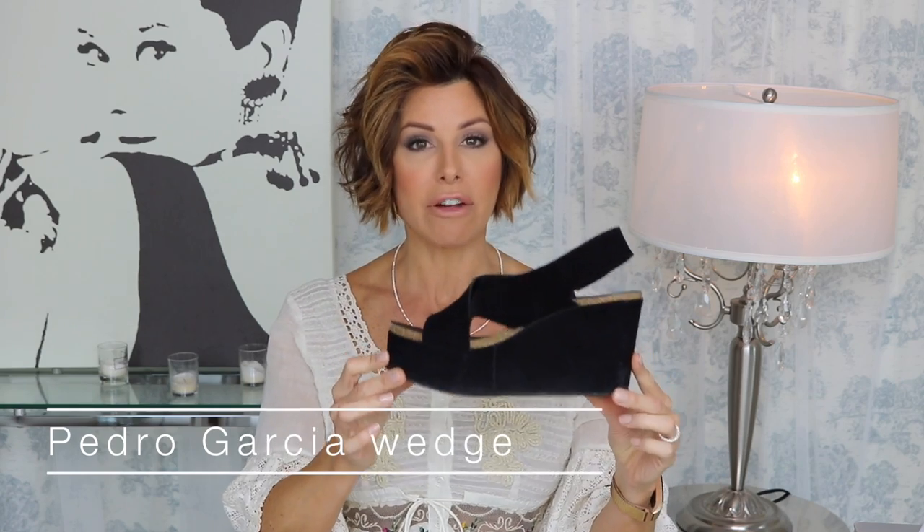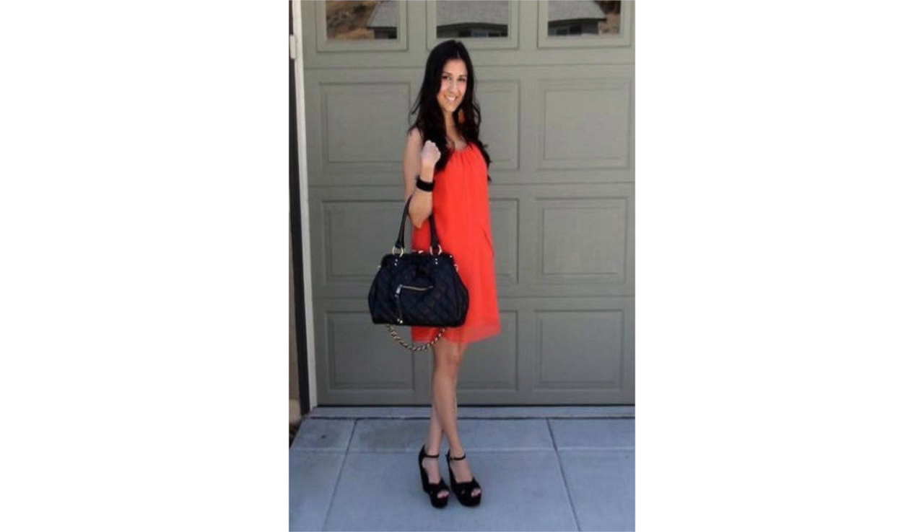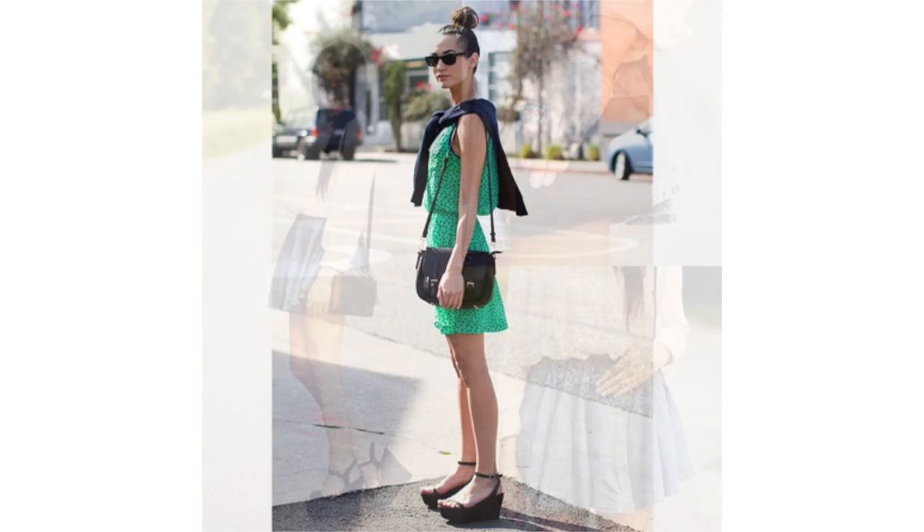Every woman could certainly use a black wedge or platform. I'm going to show you one of my absolute favorites — this is by Pedro Garcia. If you've ever worn a Pedro Garcia shoe, you can attest that it's probably the most comfortable shoe you've ever owned. It gives you height, but because there's height up front, the slant isn't too steep, meaning you can walk in these for hours. They elongate the leg, go with sundresses, skirts, shorts — a walkable, travelable shoe that stands the test of time. Make sure it's comfortable and can handle some miles — it will be your new best girlfriend.